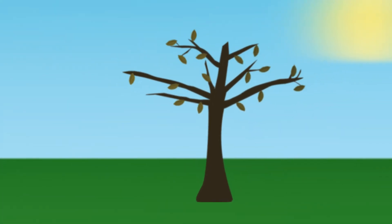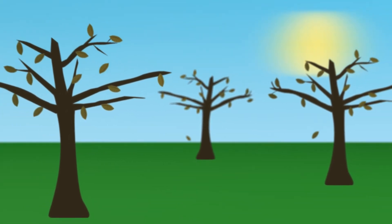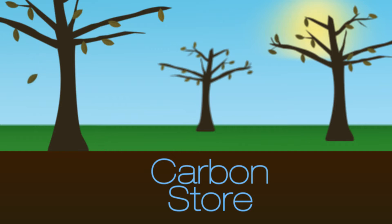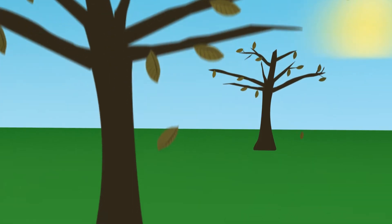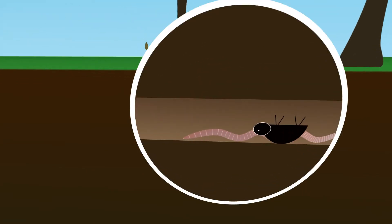Let's think about how the soil accumulates carbon. In simple terms, the carbon cycle has three components: a store — the soil; a flow in from plants and animals, that could be leaves, dead plants, roots and dung; and dead bodies.